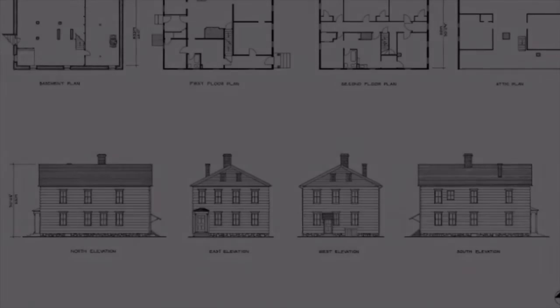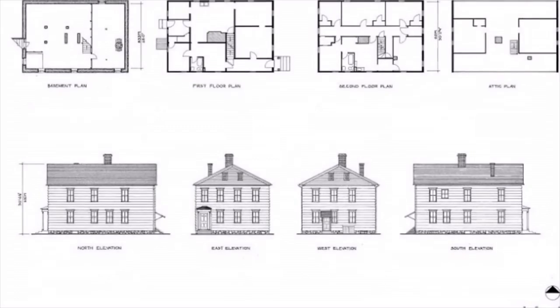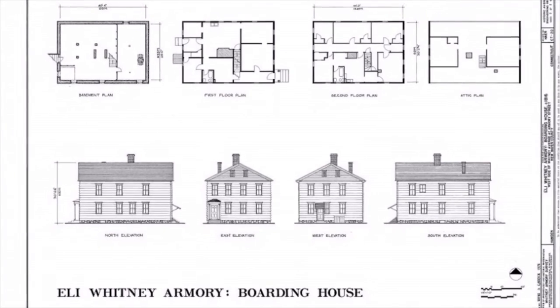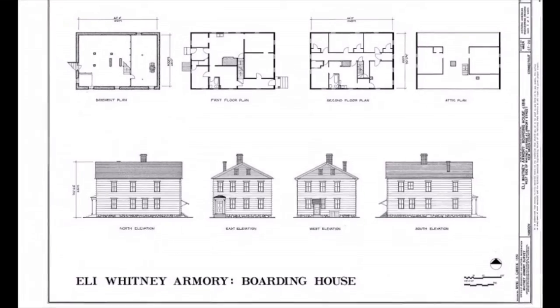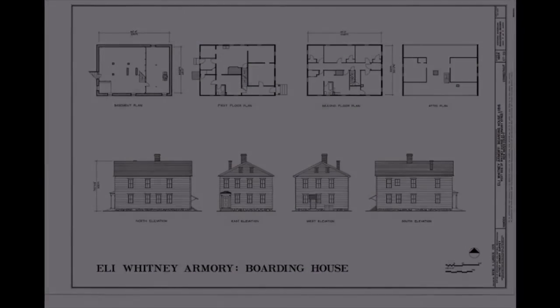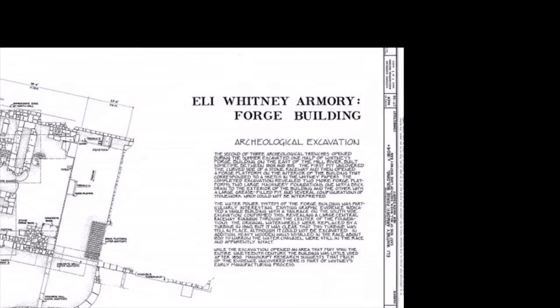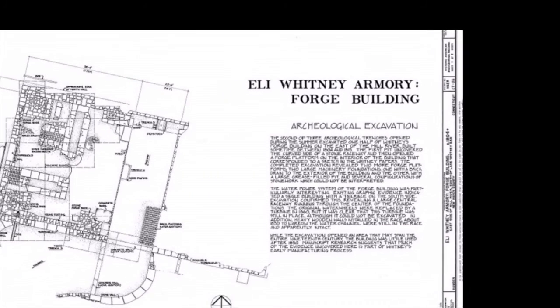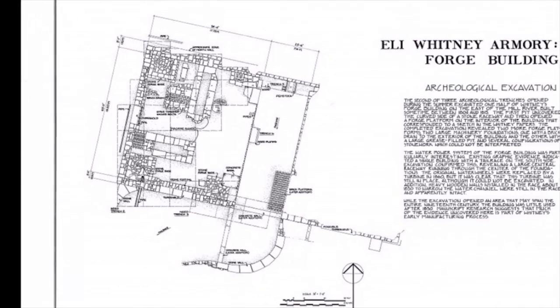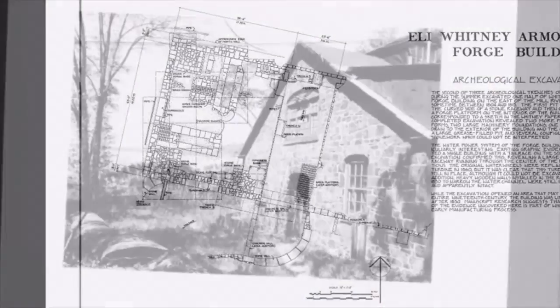Listed on the National Register of Historic Places and designated as an official project of the Save America's Treasures Program, the Eli Whitney Boarding House has served as Preservation Connecticut's headquarters since 1989. Constructed in 1827, the boarding house served as a residence for unmarried male workers at the Eli Whitney Armory.